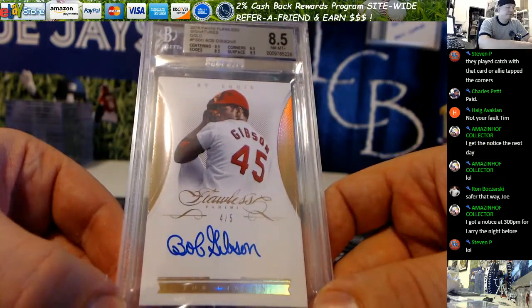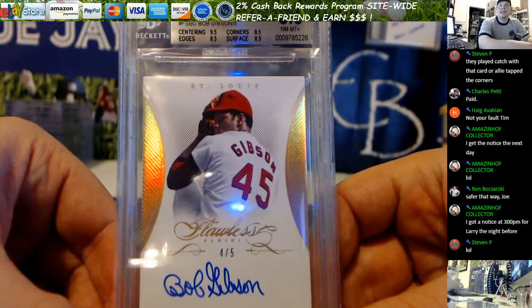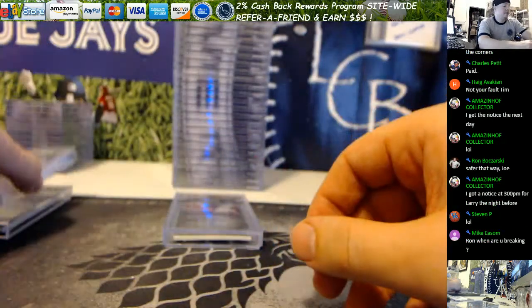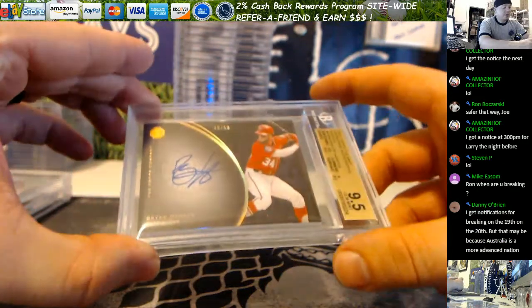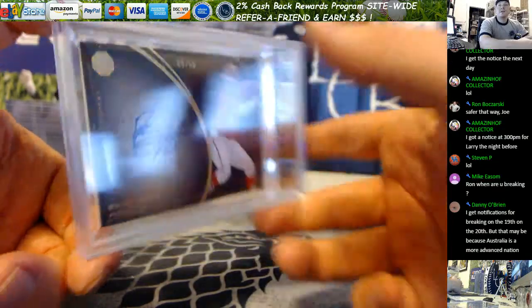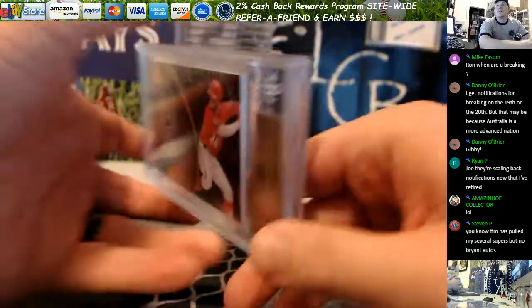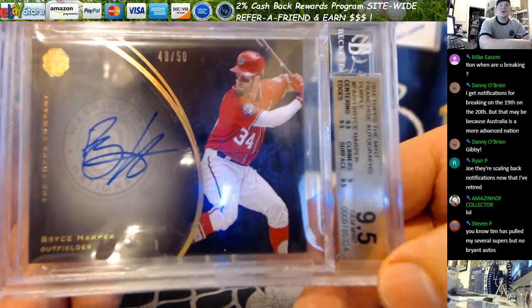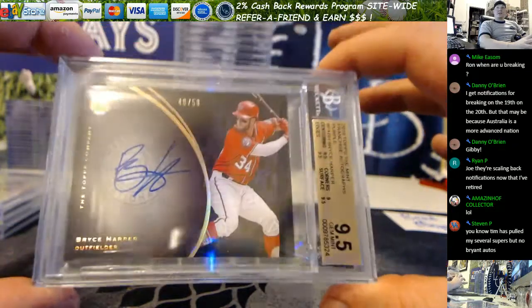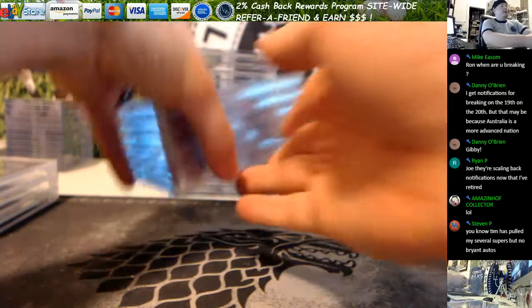The Gibson Flawless got an 8.5 — 4 out of 5 on the Flawless Gibson. Surface and edges and corners — 8.5 is pretty damn nice for that. Your Harper franchise autographs from The Mint got a 9.5. 48 out of 50, that's a beauty. Did that autograph squeeze a 10? Streaky, as you can see on the Harper Auto, but they gave you a 10. 48 out of 50. Those were your fat cards, Brad.